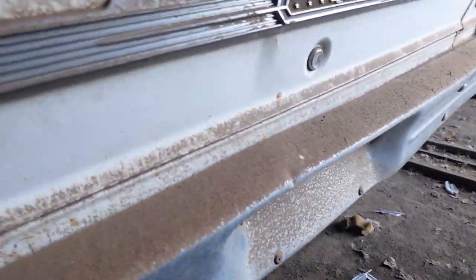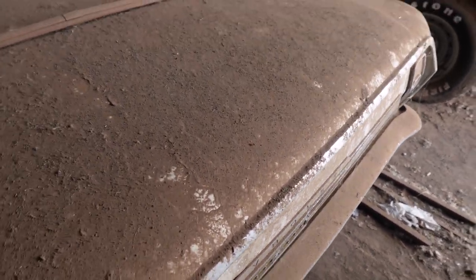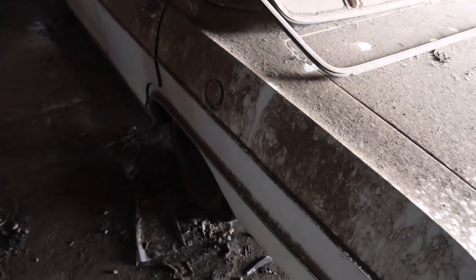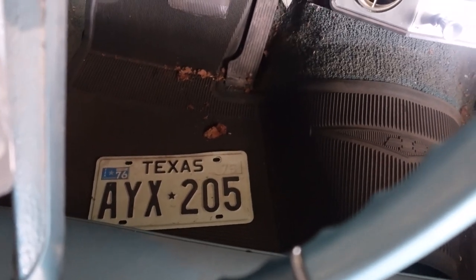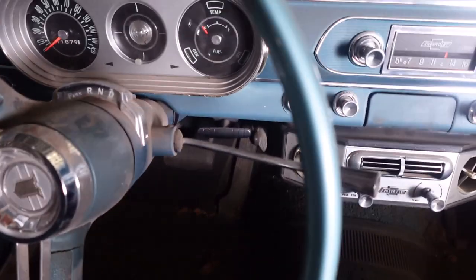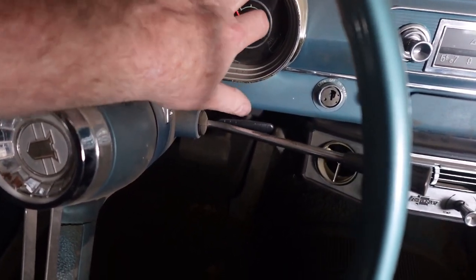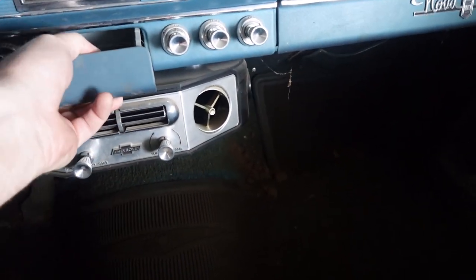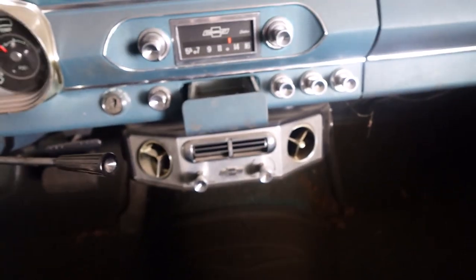These are old inspection stickers. I don't know if it has a license plate on it or not — nope. I found the license plate. 1976 was the last time it was put on the road — that's pretty awesome. 11,879 miles. Not too bad. Never been smoky. Pretty much a time capsule.